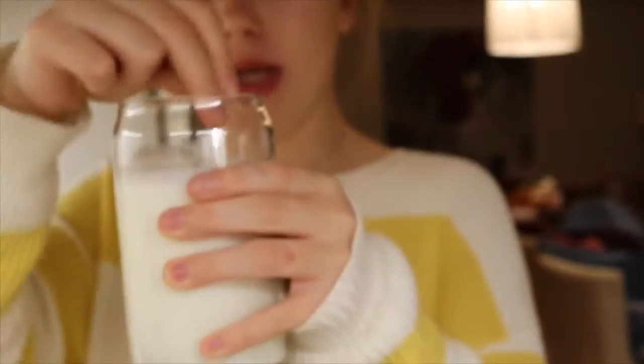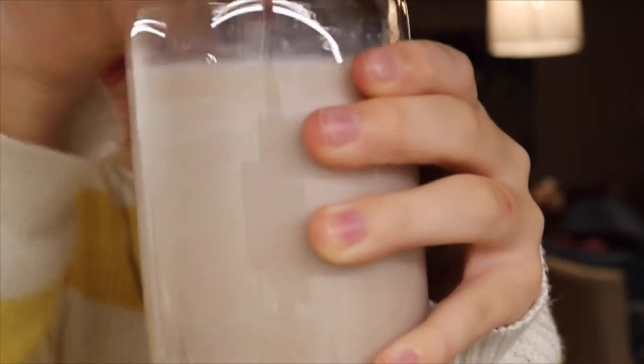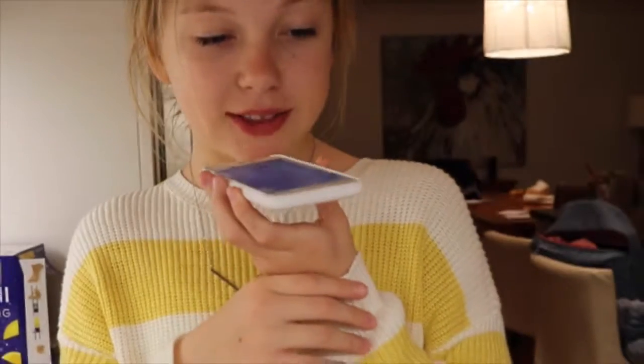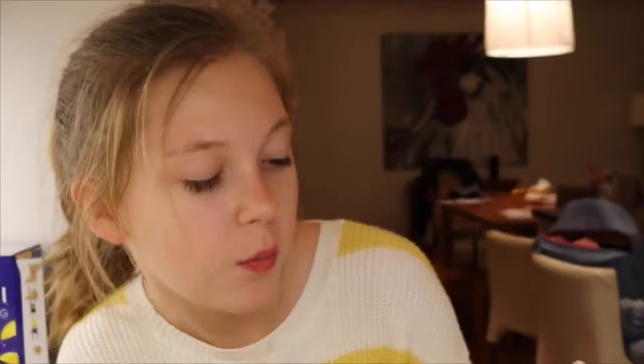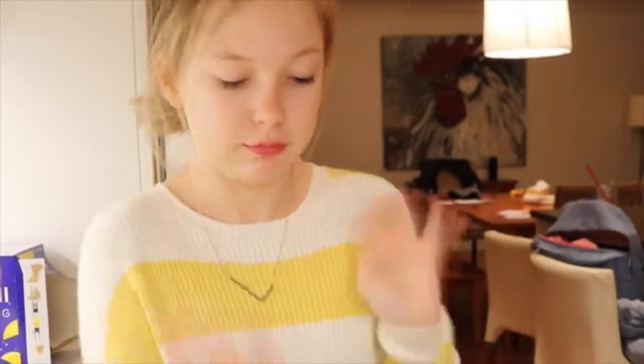I'm gonna google some questions — fun cooking questions. What would you name your boat if you had one? What is the best and worst purchase you've ever made? The best purchase I've ever made — hold on — this pullover. Oh my god, it's by the brand True Grit, which is actually for men.